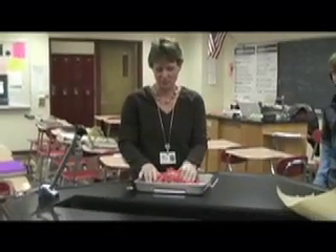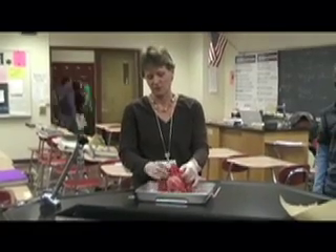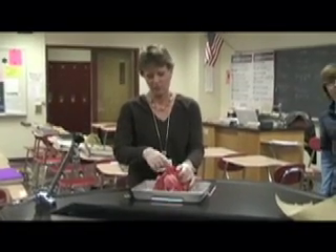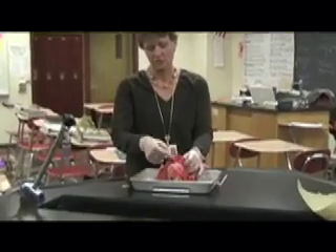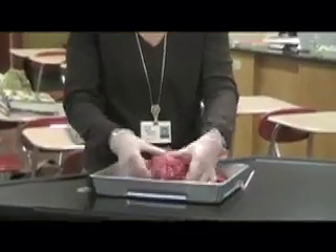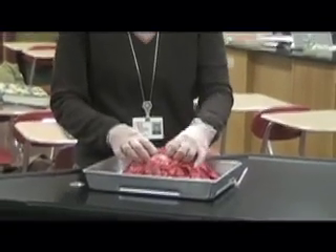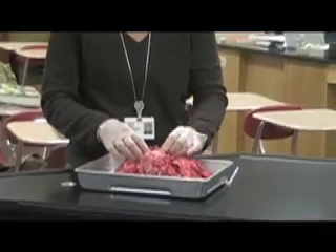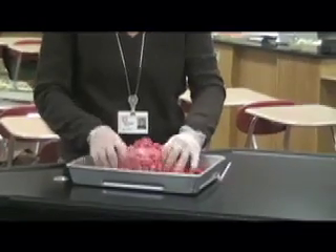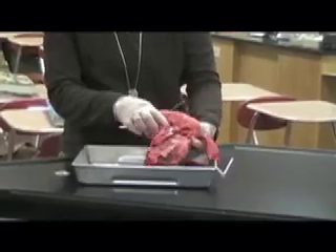This is heart and lungs from a deer that was brought in from one of the students. If you look down in here, you can actually see this is the trachea, which has rings on the front so it doesn't crush in, and is a little softer in the back. We have the heart here that still has the pericardial sac around it, and then we have some vessels such as the aorta and the pulmonary artery coming out of here.